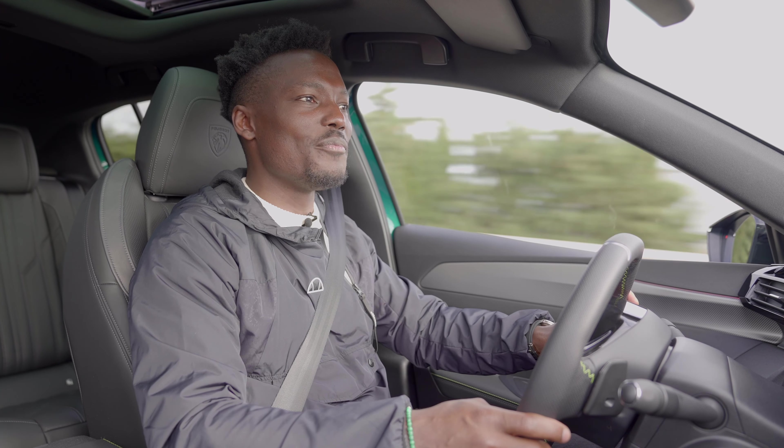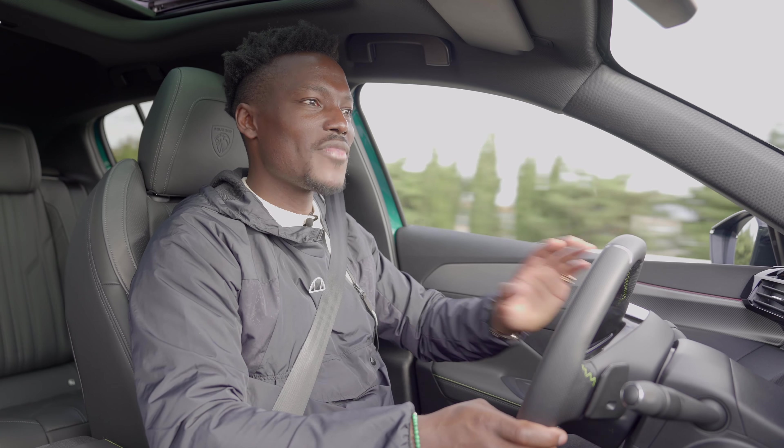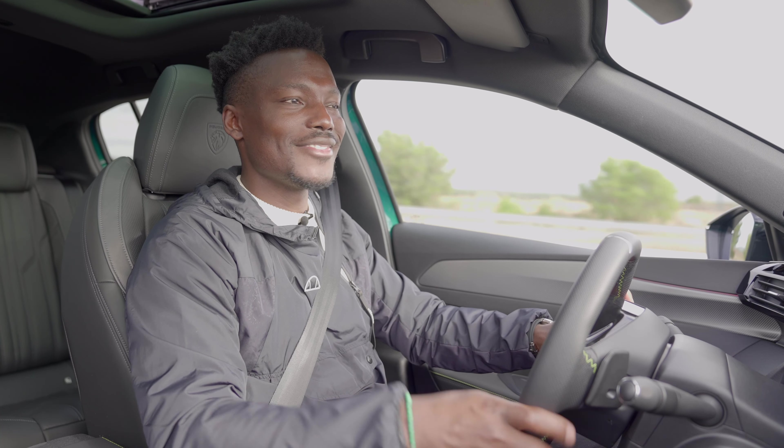That's it from this short driving experience — over to you. This GT trim starts from just over £34,000. Does it match the price tag? I think so, but let me know in the comments below. If it's your first time on this channel, please subscribe and hit the bell notification to be notified every time there's new car content. Thanks for watching — see you in the next one.